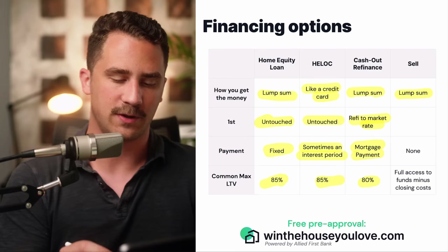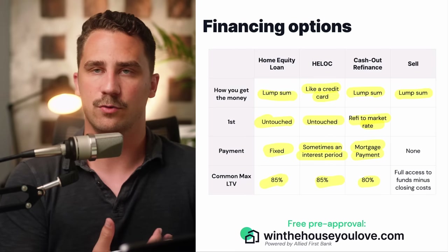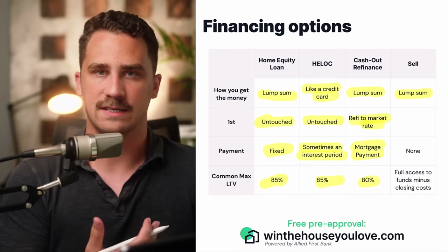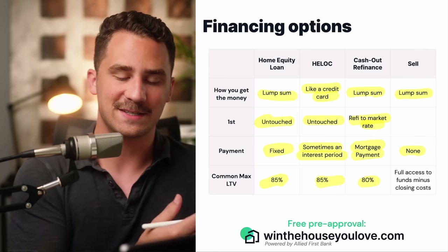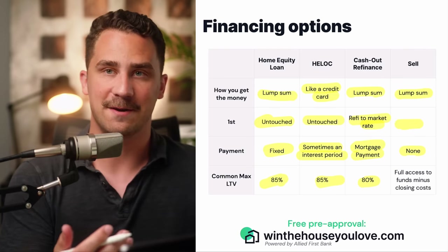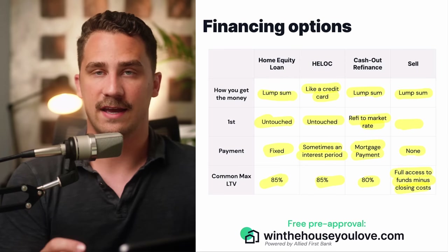When you sell the home, you get a lump sum of cash — whatever equity you have, keeping in mind you'll often have realtor fees, taxes, title, and things like that. There is obviously no new payment, your first mortgage gets paid off, and then you have full access to those funds minus any closing costs.